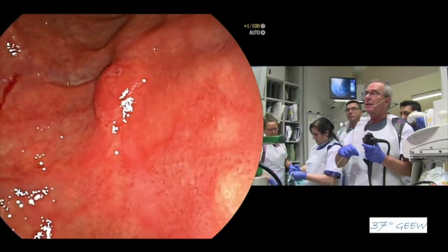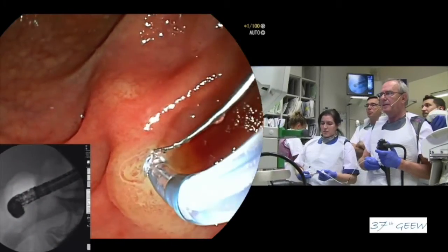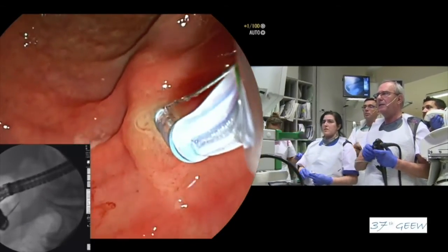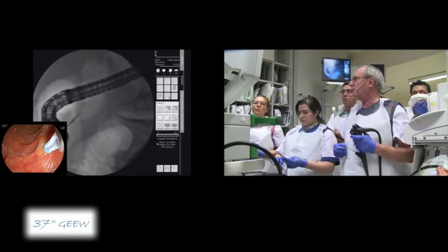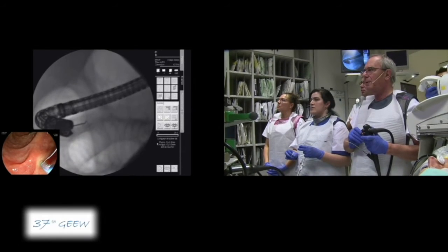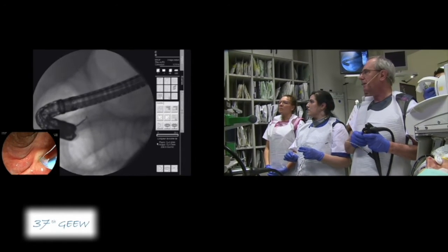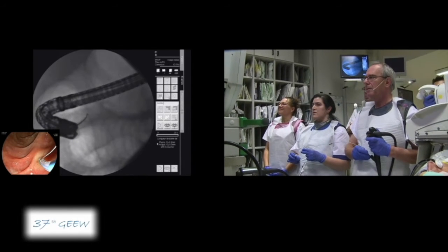As you can see, I'm in front of the papilla, which looks quite normal. Let's see if I'm able to cannulate the single orifice. As usual, I prefer to have a small injection of contrast to see the anatomy. From here you look to be much more perpendicular than you were at the beginning from the papilla.